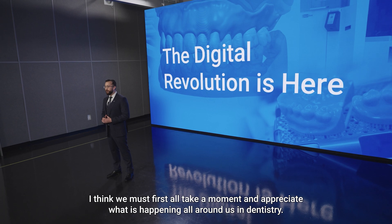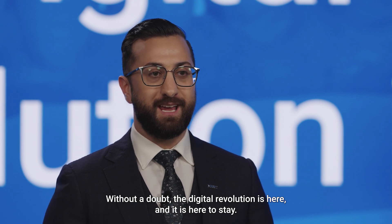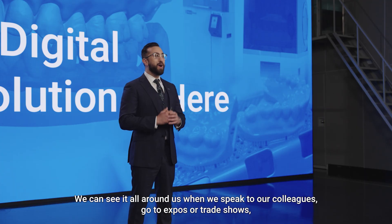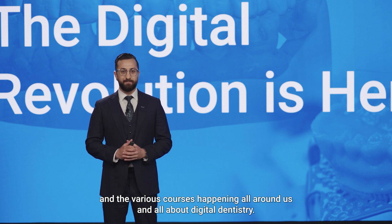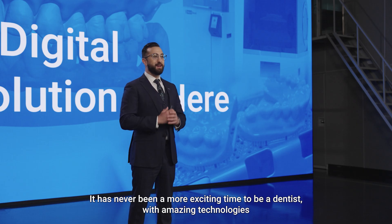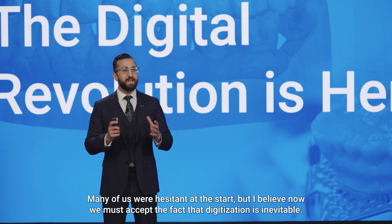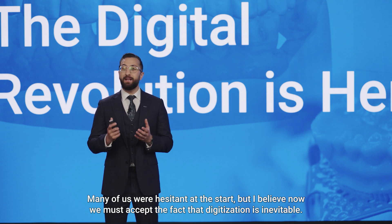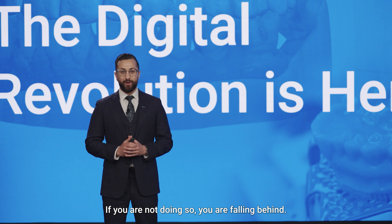I think we must all take a moment and appreciate what is happening in digital dentistry. Without a doubt the digital revolution is here and it is here to stay. We can see it all around us when we speak to our colleagues, go to expos or trade shows, and the various courses happening all around us — they're all about digital dentistry. Digital dentistry is not a fad. It is the future. It is here and it is now, and it has never been a more exciting time to be a dentist. Many of us were hesitant at the start, but digitization is inevitable. If you are not doing so, you are falling behind.